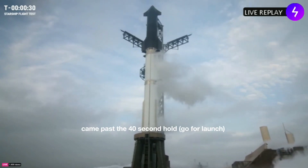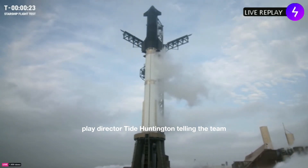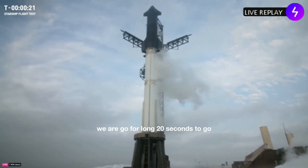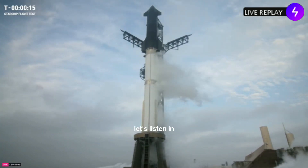Flight director is go for launch. Flight director Ty Huntington telling the team we are go for launch. 20 seconds to go — let's listen in.